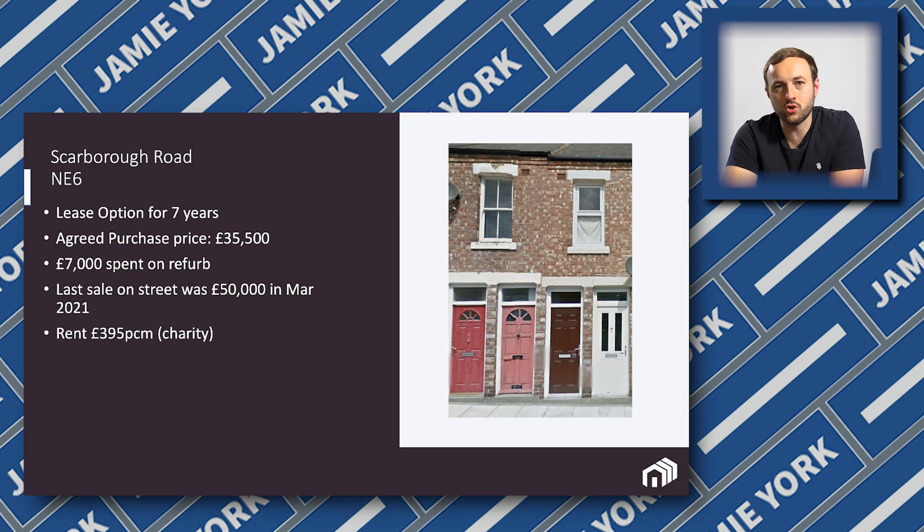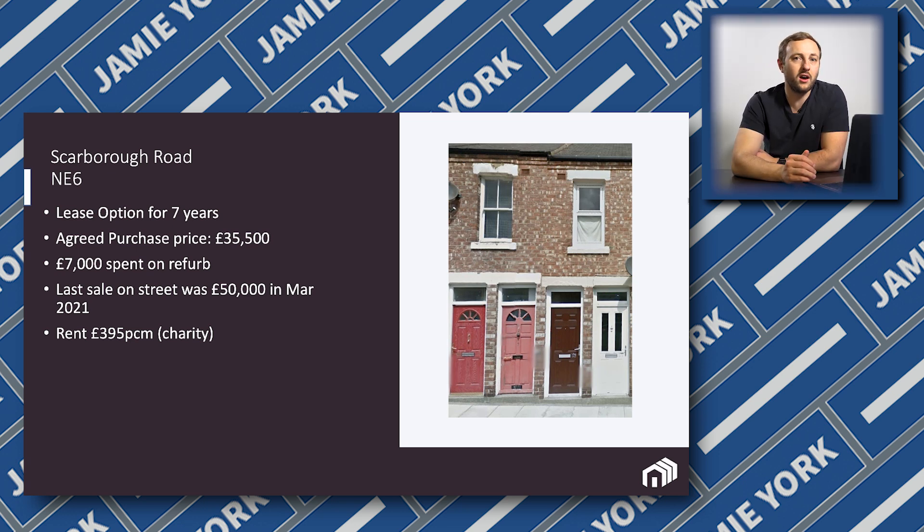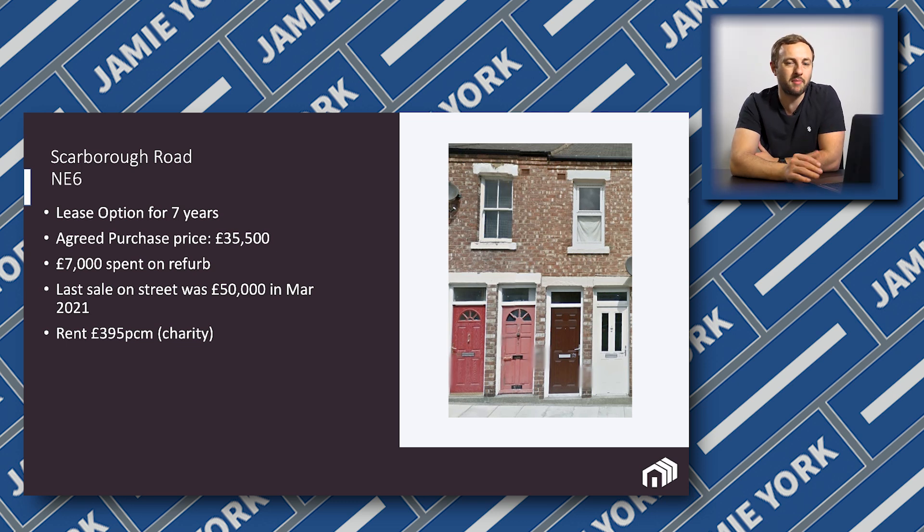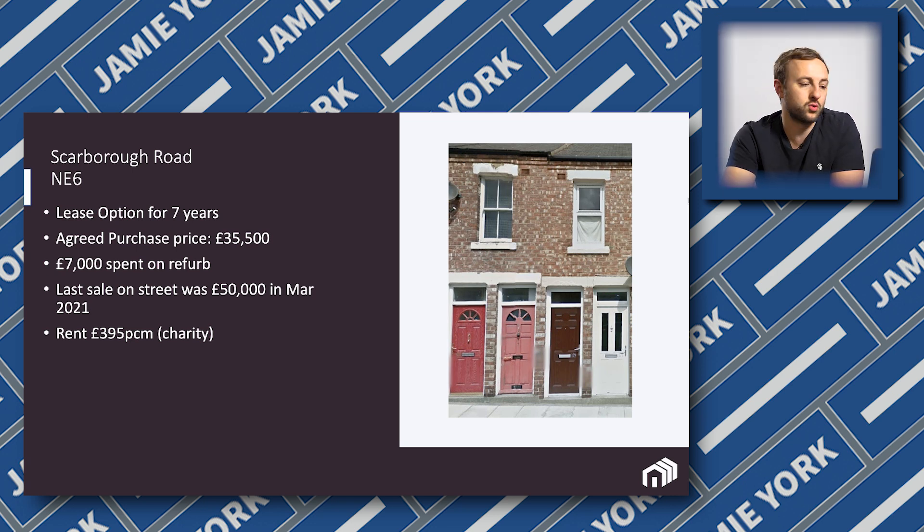Yes, they're only paying £395, but I don't need a management company in place. It's a five-year FRI lease — full repairing and insuring lease. It's more common in offices when you rent for three or five years. What it means is that no matter what condition the property ends up in over the next five years, the charity will pay to put it back to the original standard. It gives me confidence and protection, and it's also nice knowing we're doing something decent for the local community and the charity.